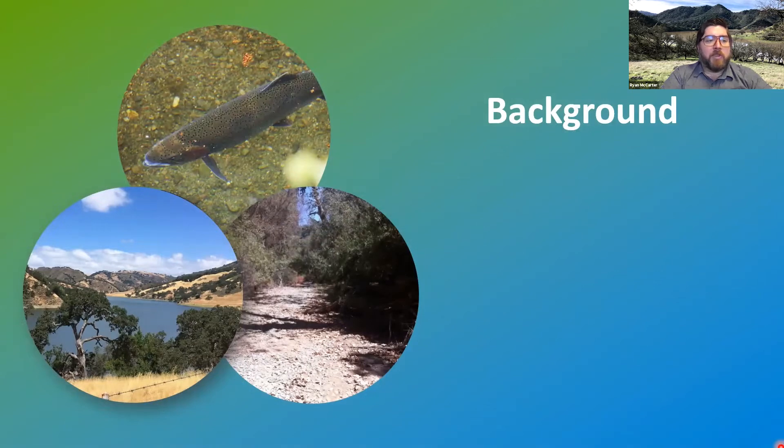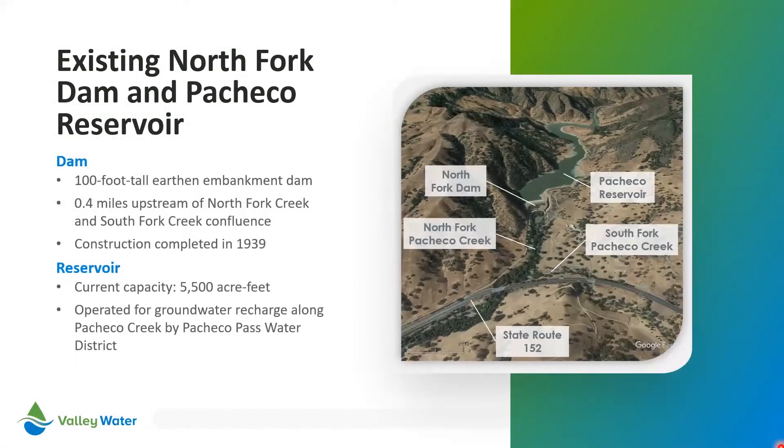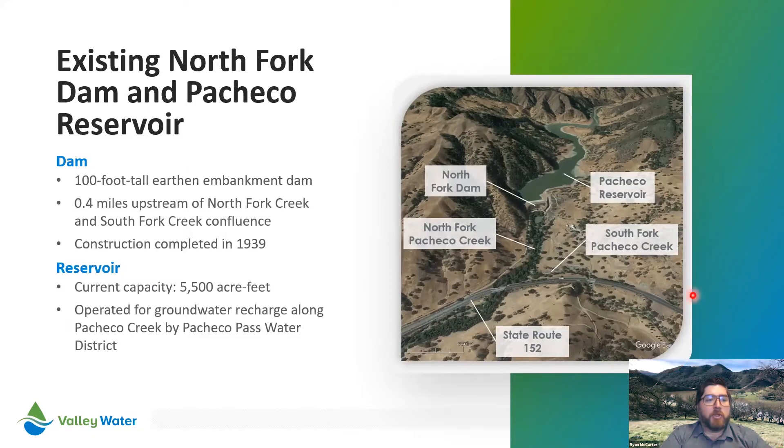The existing dam on the north fork of Pacheco Creek forms Pacheco Reservoir, just north of Pacheco Pass Highway, or State Route 152. The approximately 100-foot-tall dam was built in 1939 and impounds up to 5,500 acre feet of water. Pacheco Pass Water District owns and operates the dam and releases water stored in the reservoir into Pacheco Creek to recharge the downstream groundwater aquifers. The groundwater is then pumped to the surface through wells for agricultural use. The existing reservoir facility only has the ability to directly divert water into the creek and has no other conveyance facility such as a pipeline connection to a water system.